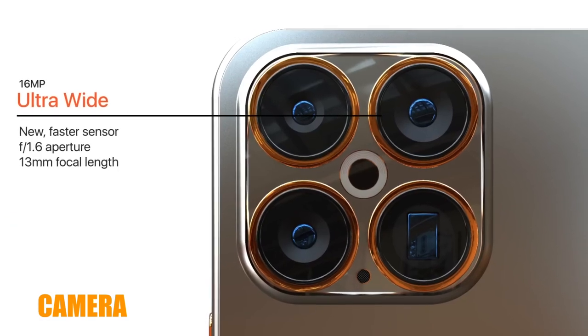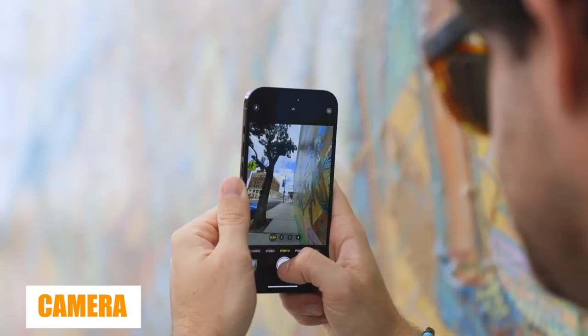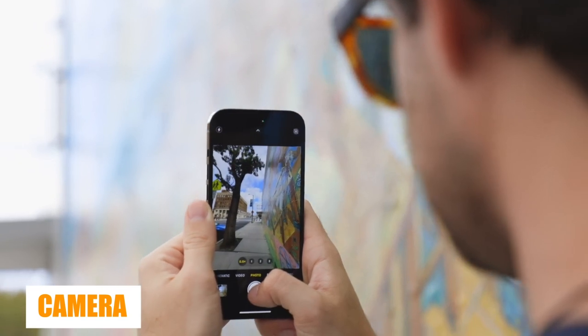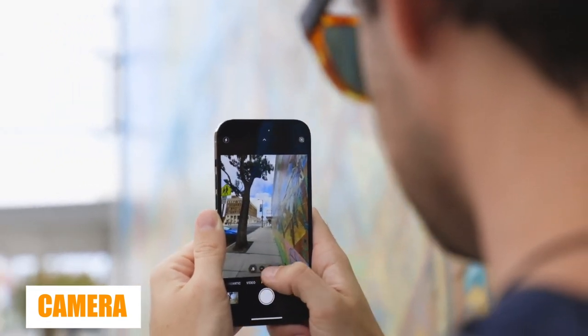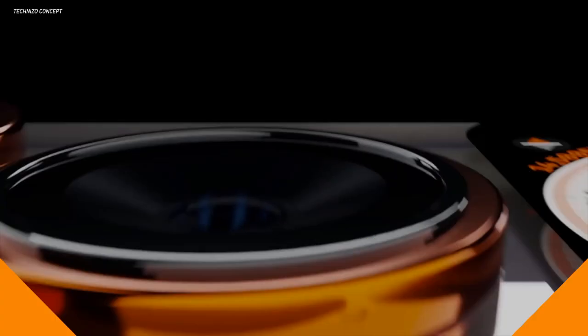The wide and ultrawide cameras will likely be the same 48-megapixel and 12-megapixel front-facing camera respectively, but Apple will surely refine the processing and add some new camera tricks. It's also rumored to be using a more efficient LiDAR scanner supplied by Sony.